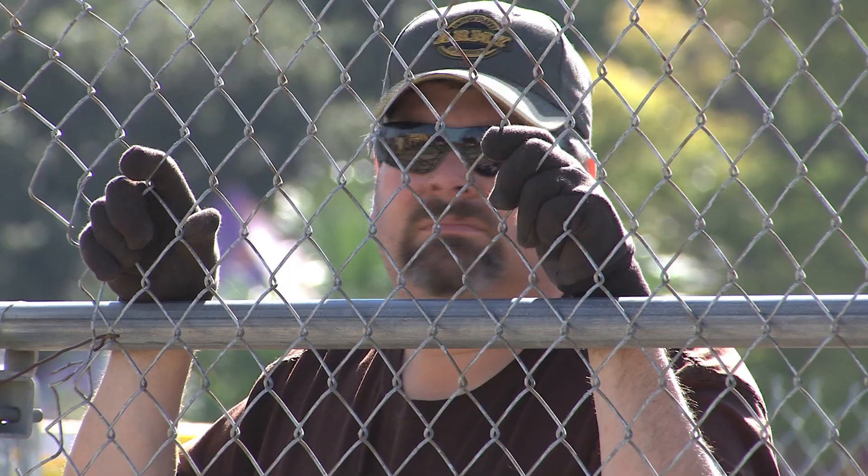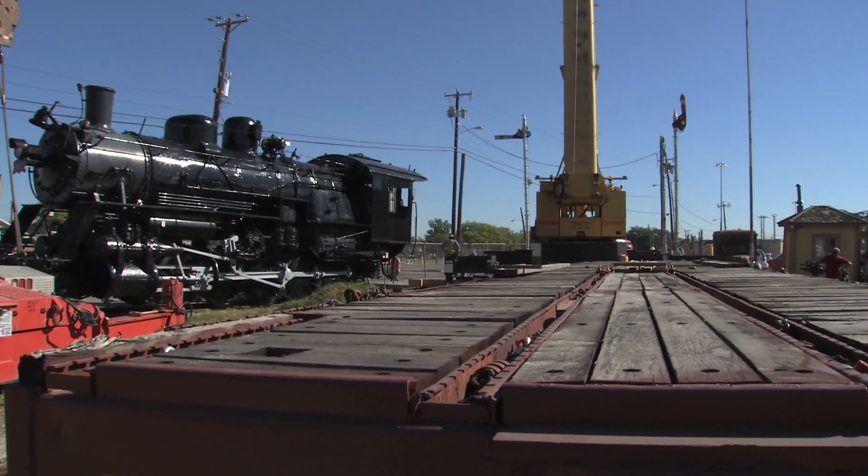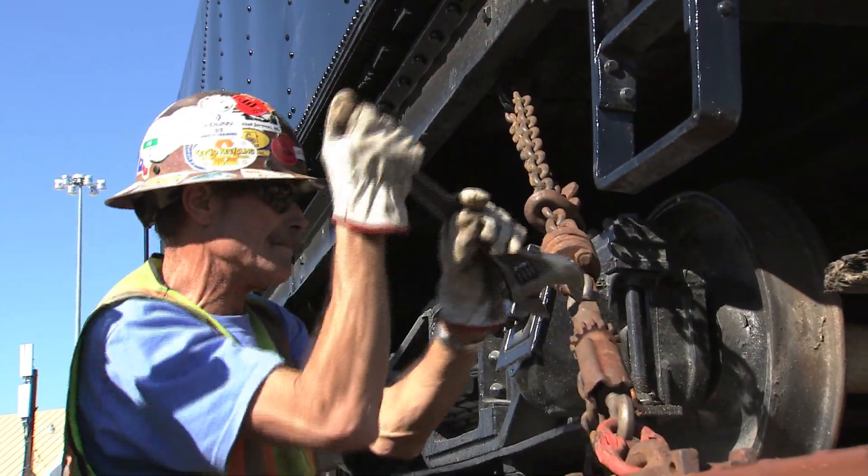The difficult one is about to come up. The locomotive behind us weighs about 200,000 pounds, and they'll have to lift it with two cranes and swing it over onto this flat car.